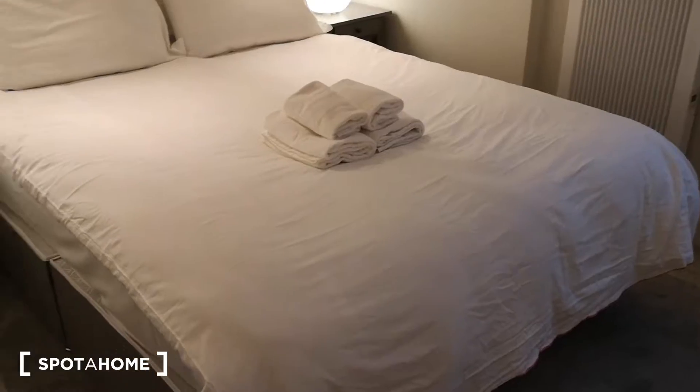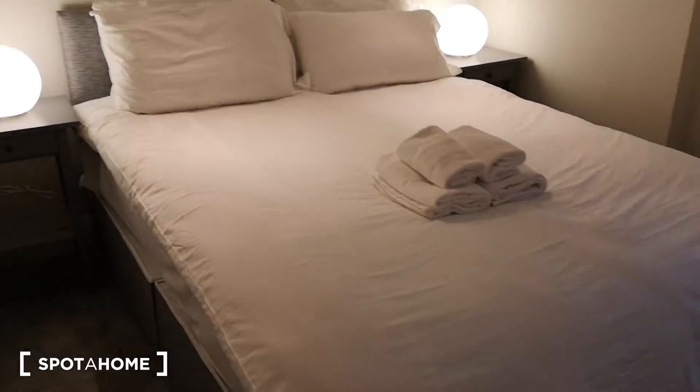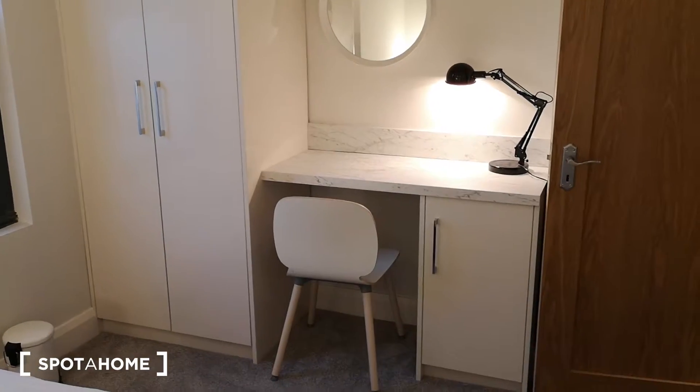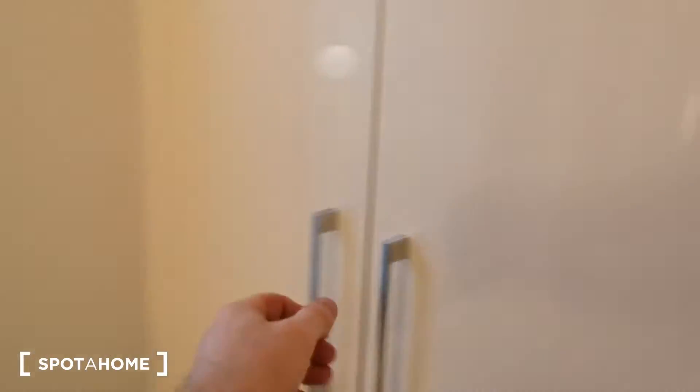And you have room number one here — a nice big comfortable room with a nice big bed. There's a lot of storage space and your own desk here. Lots of space.